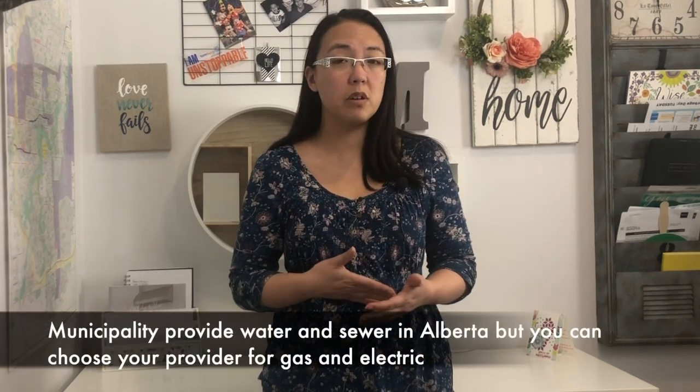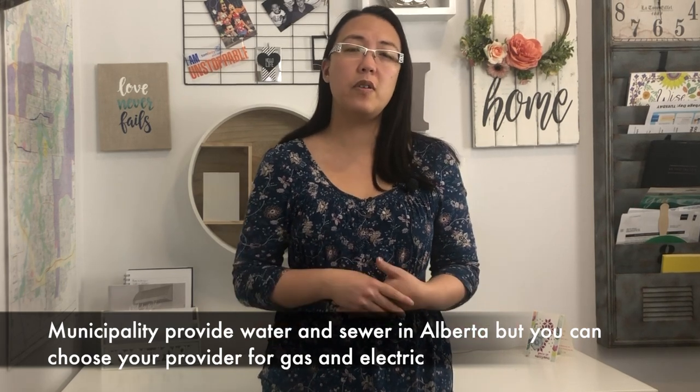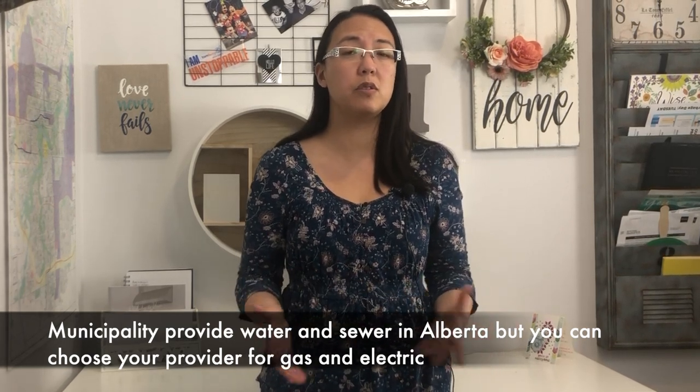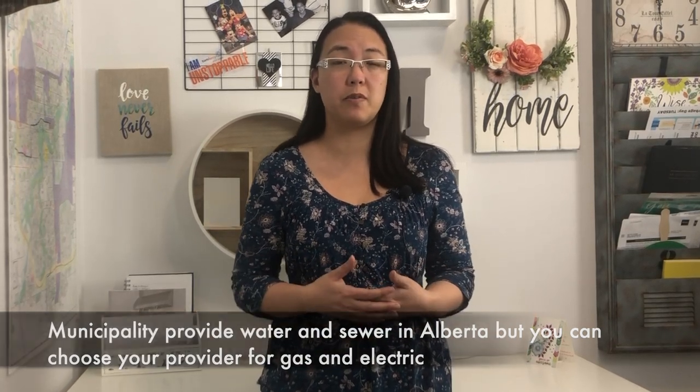The municipality provides water and sewer, so you have no choice on that — in this case, Strathcona County. For your gas and electricity, you have the choice to choose which provider you want, and they range in prices in terms of fixed and variable rates.